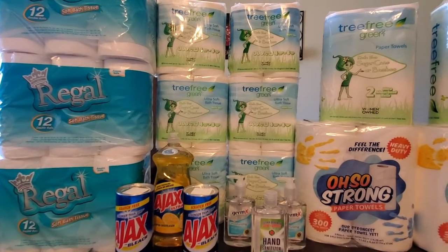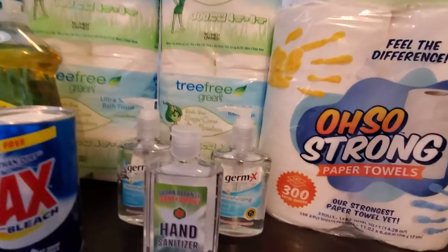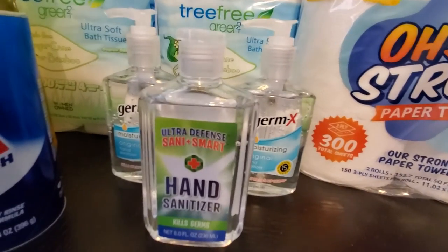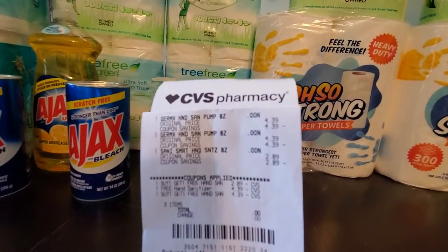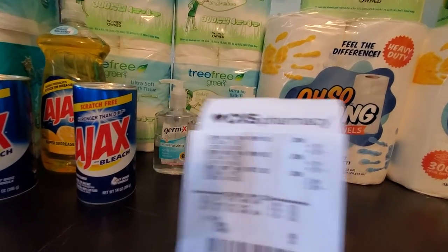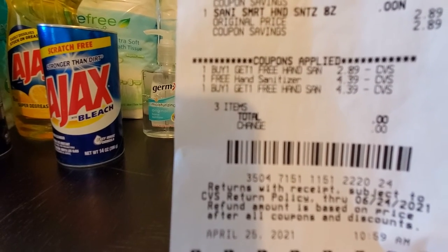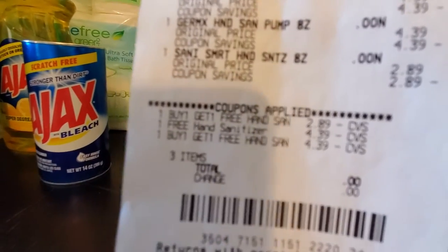That's what we're here for — sharing with our community so everyone can get good deals and free items. My next one is for hand sanitizer. I got two buy one get one free coupons and one free hand sanitizer coupon. It attaches for this brand, this brand, and Germ-X as well. The Germ-X regular price is $4.39 and the Sunny Smart rings up for $2.89.